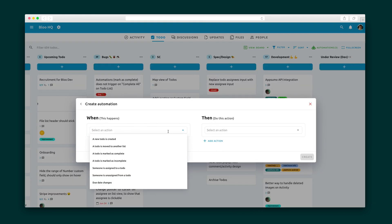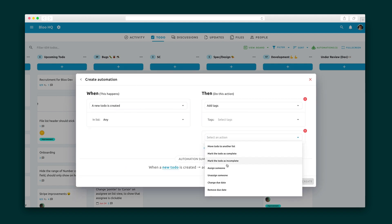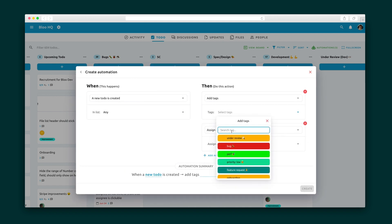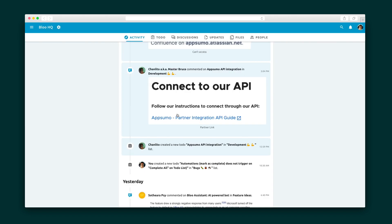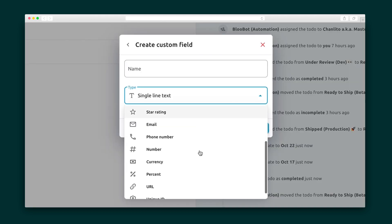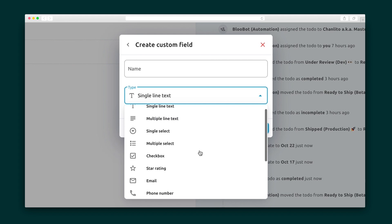Plus, create automations based on rule sets. Say, whenever a to-do list is moved to under review, it will be auto-assigned to a project manager with a due date within two days, keeping everyone and everything organized and on point. Then click on an item to see what's happening with it. All changes to the item are tracked in an activity feed, and you can customize the cards to contain any information you want, thanks to checklists and custom fields.